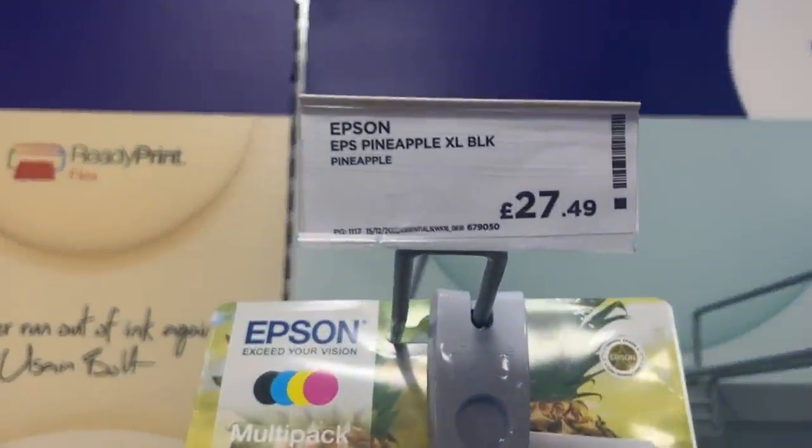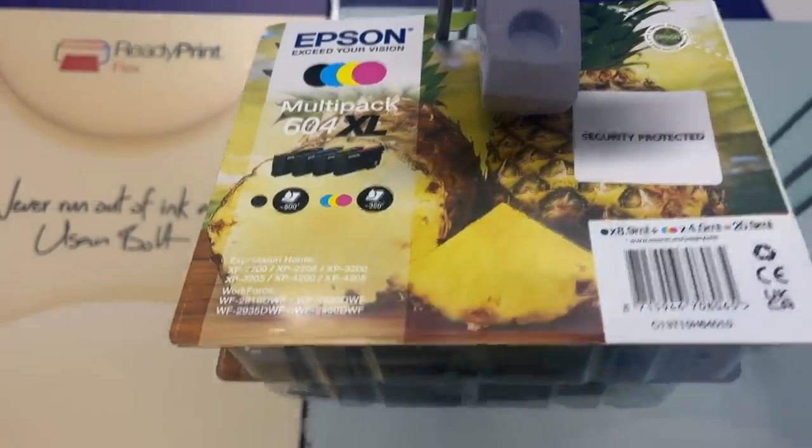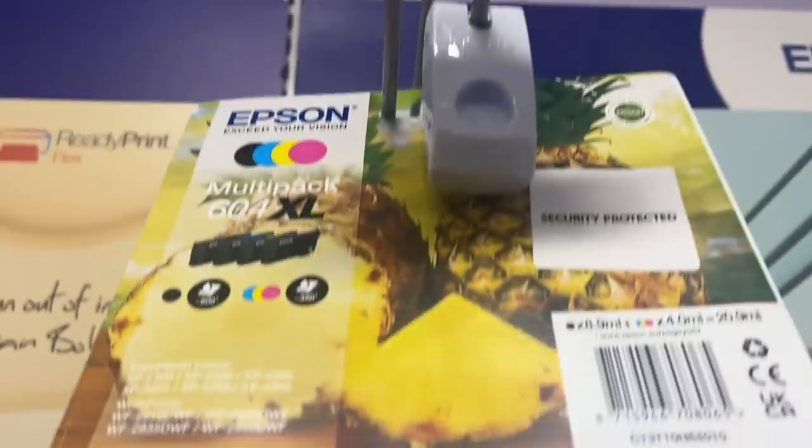I think we've found something in Curry's — a 604 XL printer cartridge for £27.49, and there are two of them. They're still going for £85 on eBay, so that's one for eBay.